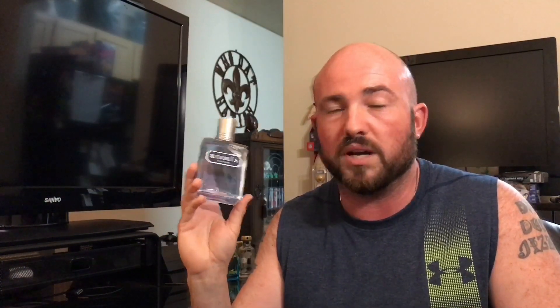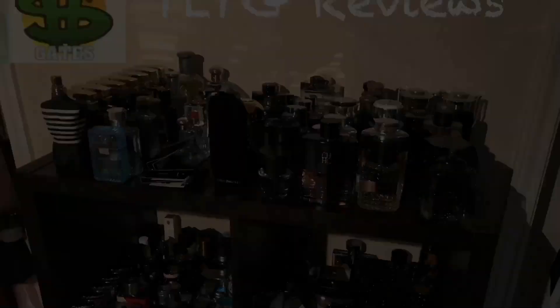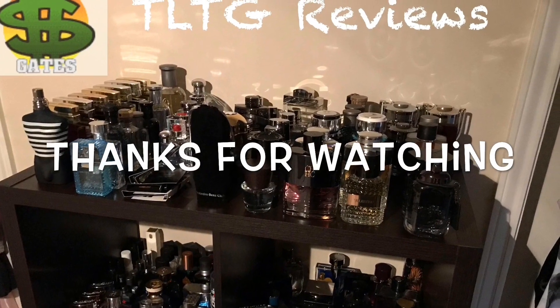Right off the bat with the presentation, it's absolutely nothing special. It's your standard Aramis bottle that's been around for years and years. The cap is pretty snug even though it doesn't click into place, and it's your standard Aramis atomizer — kind of basic. It does have a very wide spray, so when you spray this you need to get close, otherwise it's going to cover the whole side of your face.